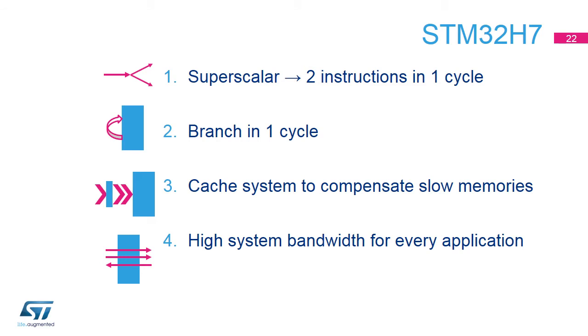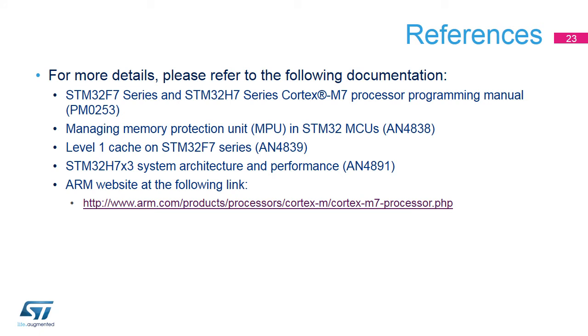The STM32H7 microcontroller's design benefits from the new features of the Cortex-M7 core, such as memory interfaces, the cache system that compensates for slow memories, and superscalar architecture to offer high processing bandwidth for every application while keeping good responsiveness. For more details, please refer to the application notes and the Cortex-M7 programming manual available at www.st.com. Also, visit the ARM website for more information about the Cortex-M7 core.